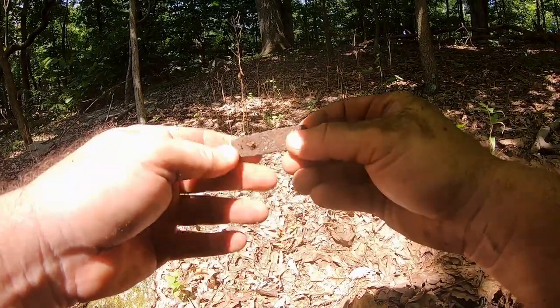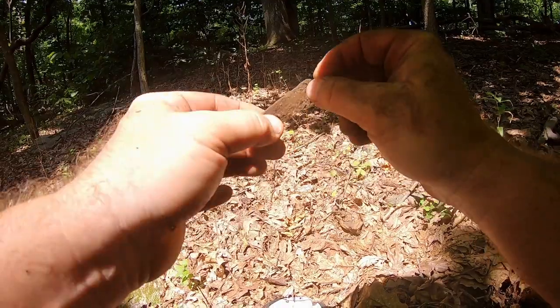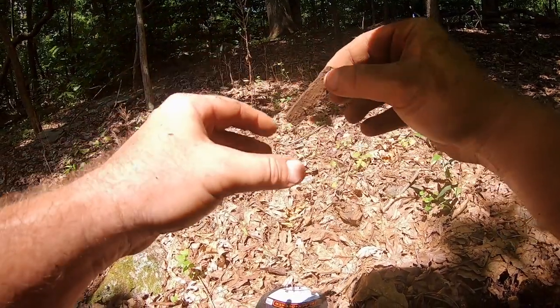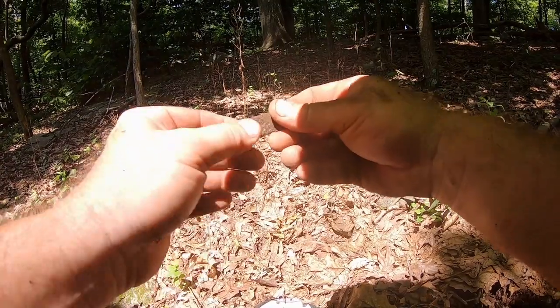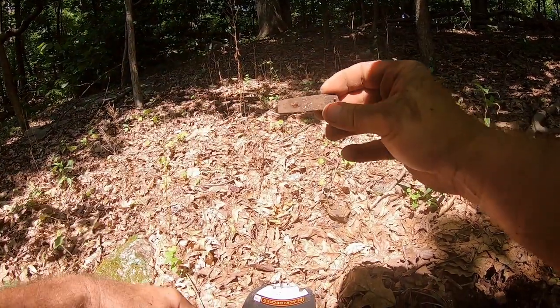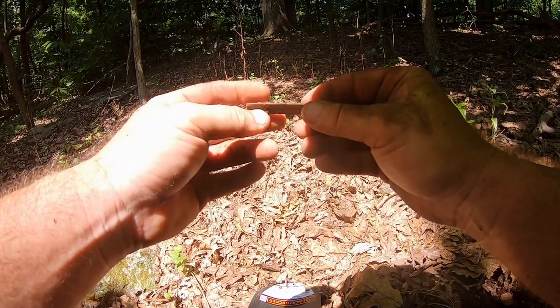This probably looks like it was some kind of eating utensil — probably had a wooden handle on it with these pins going through it. Looks like it broke off right there, so probably a fork or a spoon, maybe even a dinner knife or something like that. That's what it looks like to me anyway.